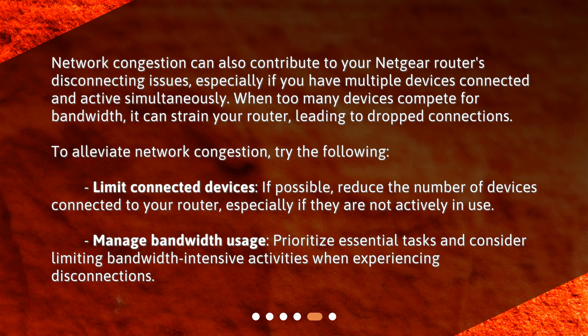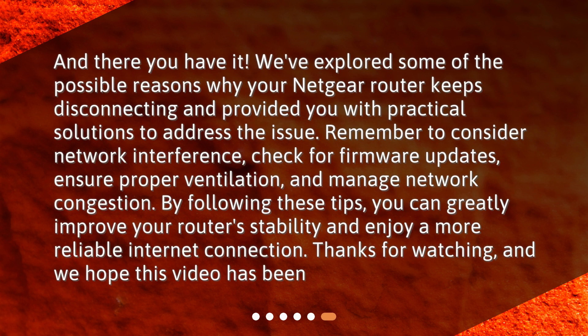Manage bandwidth usage by prioritizing essential tasks and limiting bandwidth-intensive activities when experiencing disconnections. And there you have it — we've explored some of the possible reasons why your Netgear router keeps disconnecting and provided practical solutions. Remember to consider network interference, check for firmware updates, ensure proper ventilation, and manage network congestion.